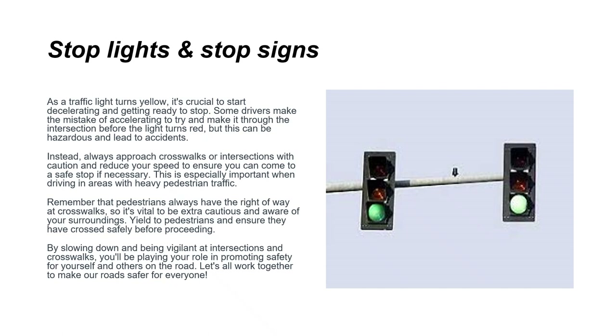As a traffic light turns yellow, it's crucial to start decelerating and prepare to stop. Some drivers make the mistake of accelerating to make it through the intersection before the light turns red, but this can be hazardous and lead to accidents. Always approach crosswalks or intersections with caution and reduce your speed. Remember that pedestrians always have the right of way at crosswalks — be extra cautious, yield to pedestrians, and ensure they have crossed safely before you proceed.